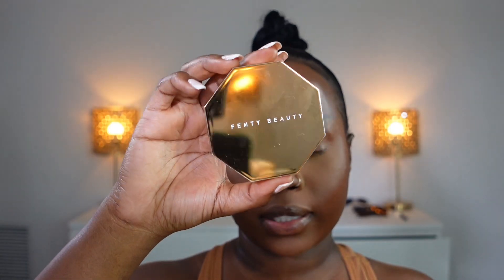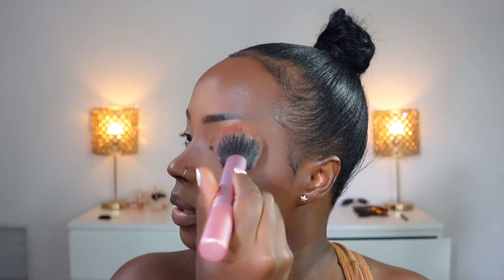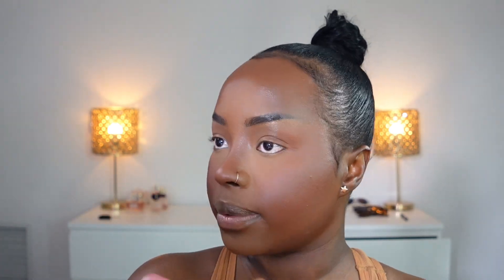My Fenty Beauty bronzer in Mocha Money — I'm just going to place it where I'm contoured, here, just to have that effect, and also on my nose. It's a Maybelline powder blush in shade 55 — it's very subtle and very skin-like. I'm just going to put it where I used my cream blush, a little bit on my nose and a little bit here.